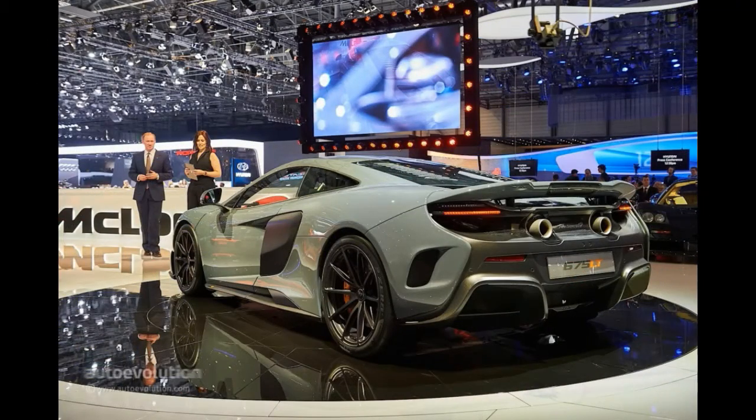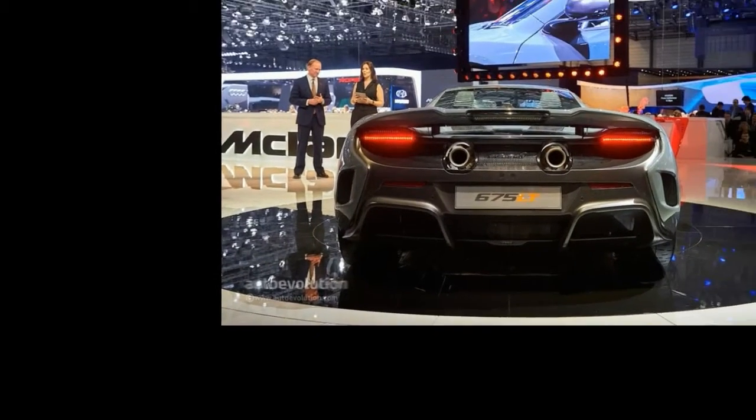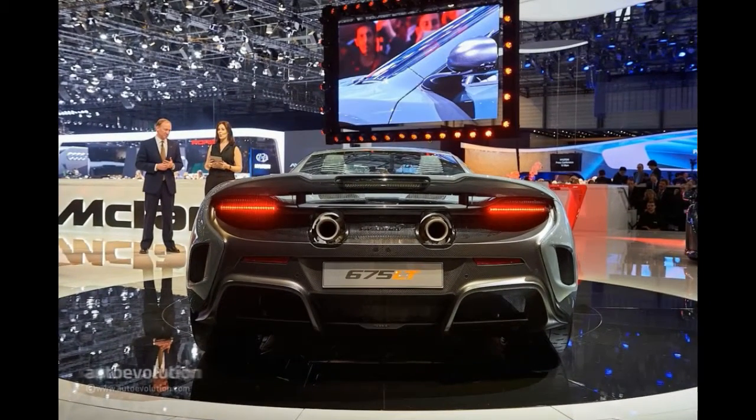As the name suggests, power from the 3.8-litre twin-turbo V8 has been bumped up from 650 to 675 PS. The 675LT is also lighter, wider, lower, and better equipped to deal with track conditions.